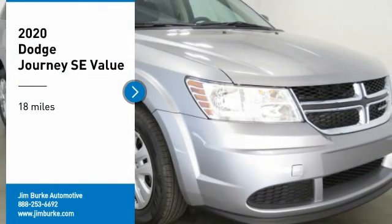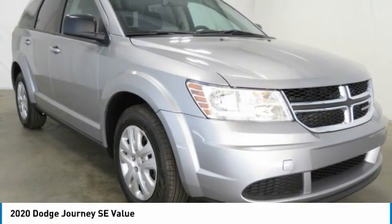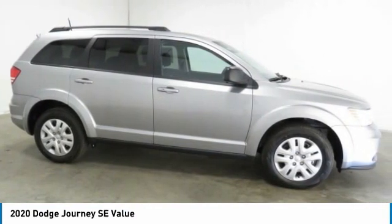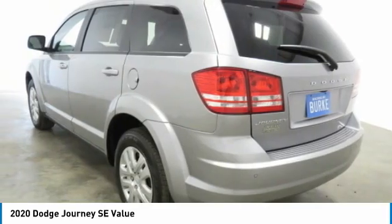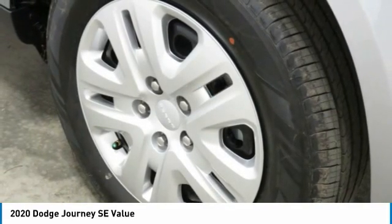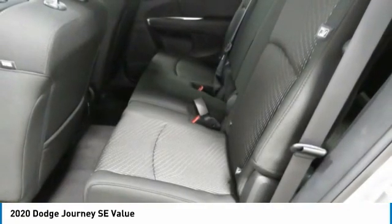Come test drive the 2020 Dodge Journey. The Dodge Journey combines the practicality of an SUV with the comfort of a car, all while boasting a style all its own. The Journey's optional third row seat, along with innovative features like a chilled beverage cooler and in-floor storage bins, make it a good and affordable alternative to a traditional minivan.